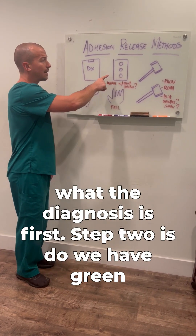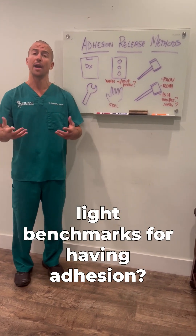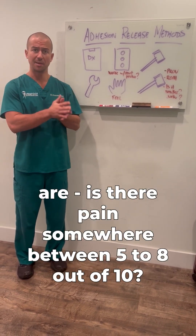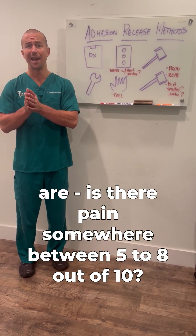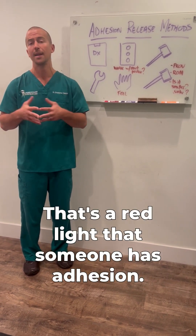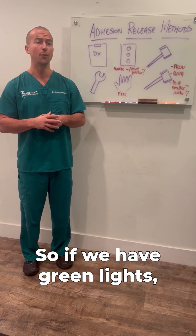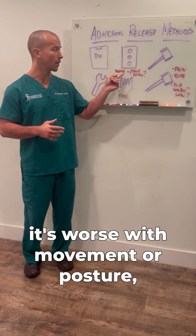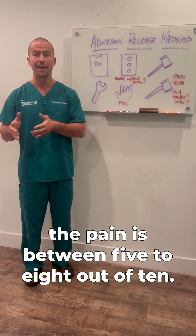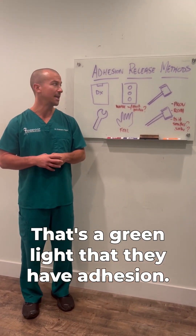Step two is: do we have green light benchmarks for having adhesion? Those data points are: is there pain somewhere between five to eight out of 10? Ten out of 10 is usually not a good sign — it's a red light that someone has adhesion. So if we have green lights, it's worse with movement or posture, and the pain is between five to eight out of 10 — that's a green light that they have adhesion.